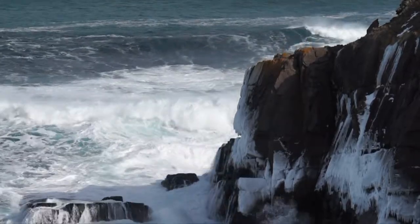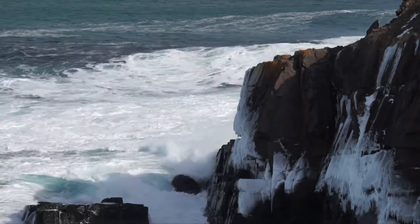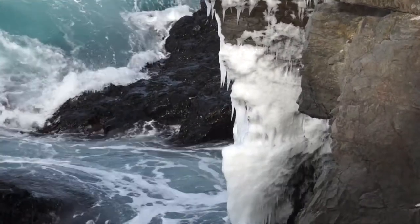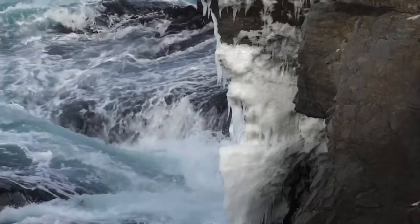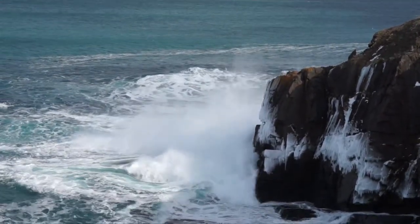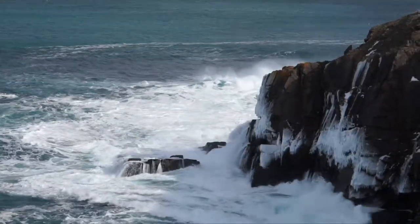There's a big one coming behind it. Come on baby! Give us that big splash! Woohoo! Spectacular!